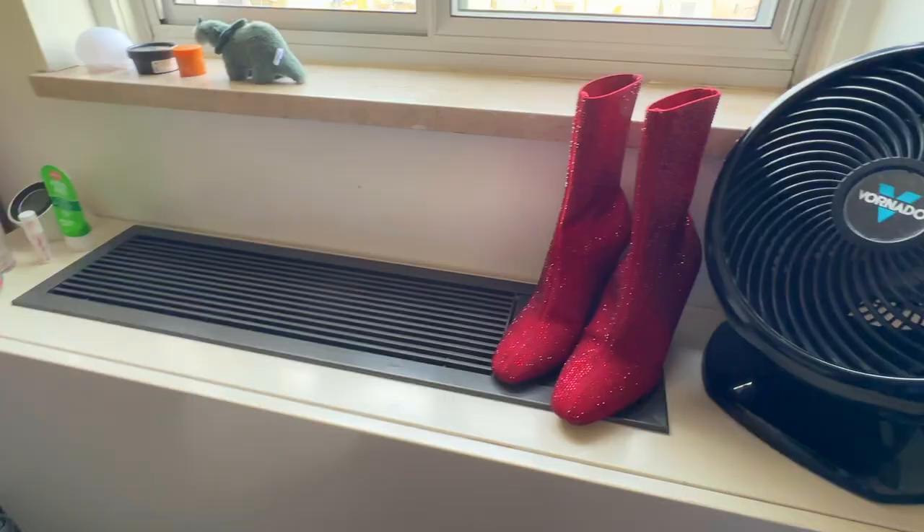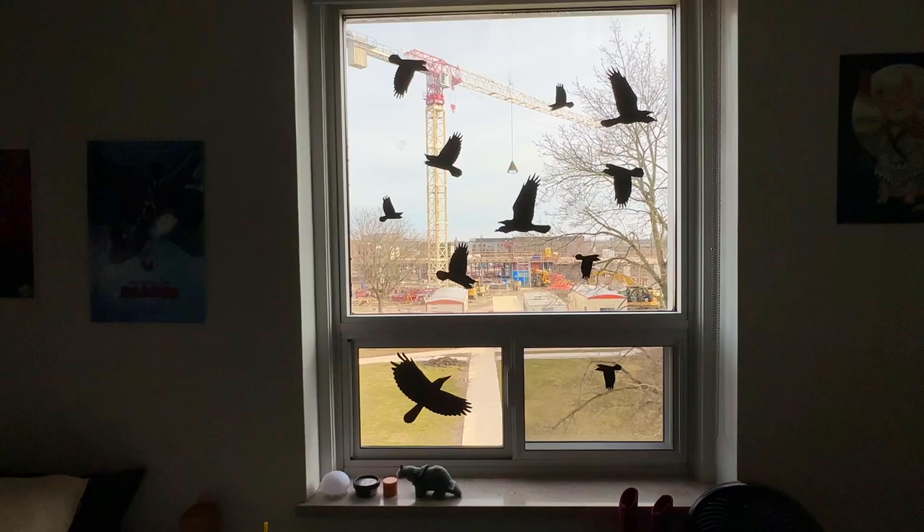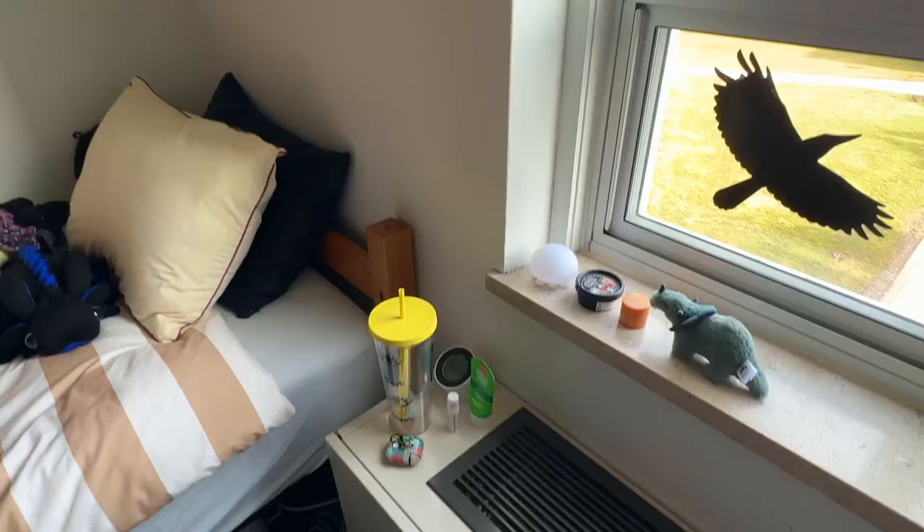I use my air conditioning unit as my nightstand. My window has these pretty crows on it — still up from Halloween, of course — along with a pretty little rainbow crystal and some stickers for reflecting light.